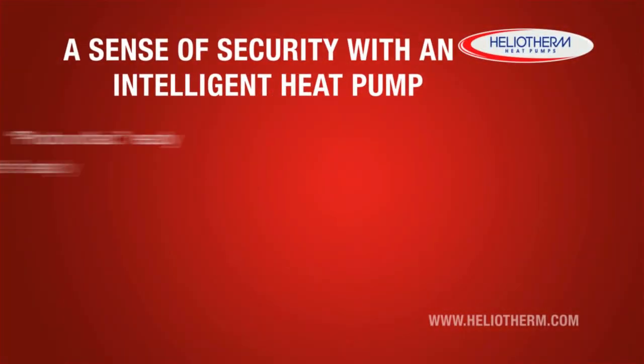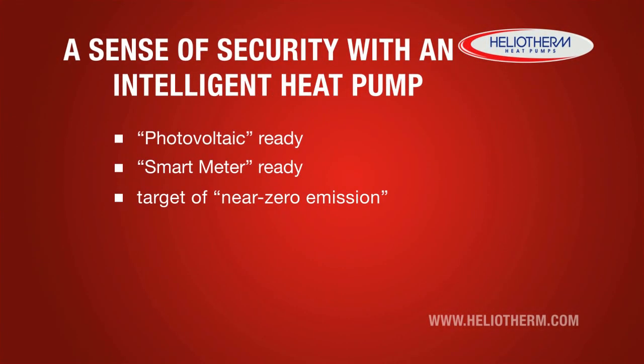Your intelligent Heliotherm heat pump is already equipped for these future trends. It is photovoltaic ready, smart meter ready, and supports the decisive target of near zero emission.